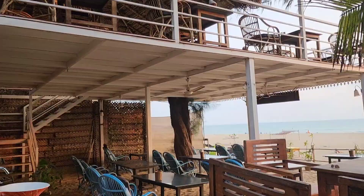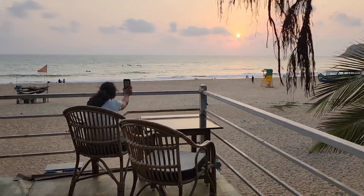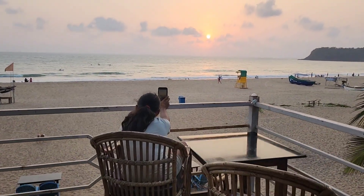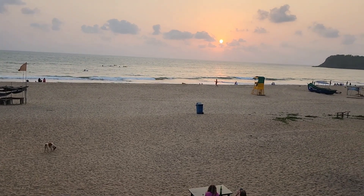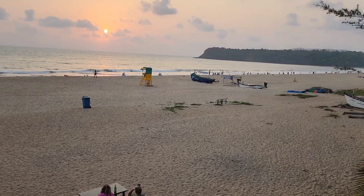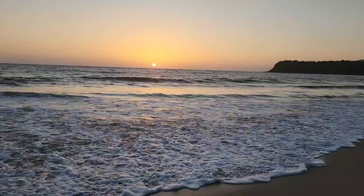There is a restaurant space upstairs. The view from there is very good — you can enjoy the sunset, and have dinner, lunch, and breakfast there. However, breakfast is not included in the package; it is not complimentary, so you will have to pay separately for breakfast.